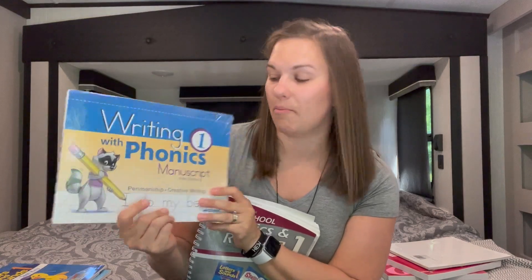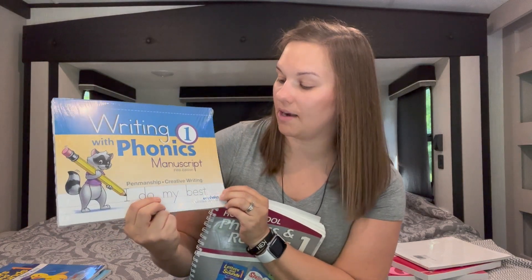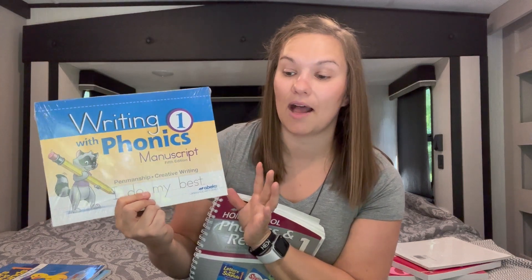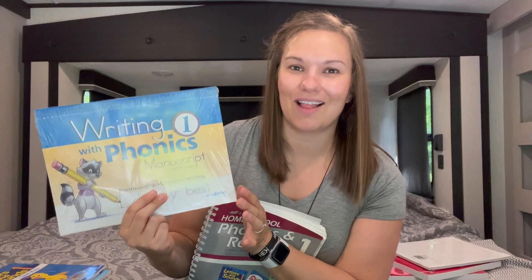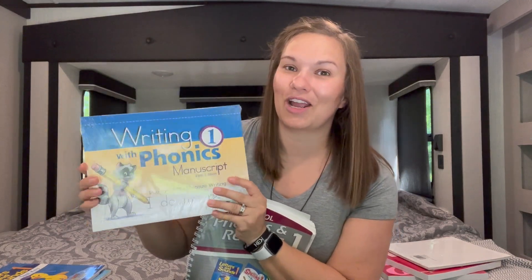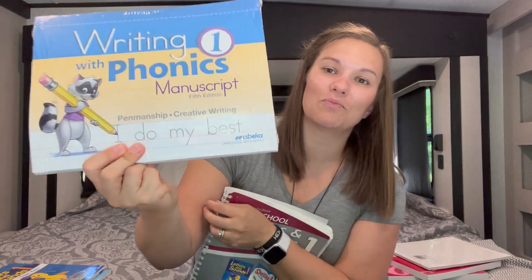Another thing I have to go along with ABeka is Writing with Phonics. This is just working on her writing, her penmanship, and making sure that she's forming her letters correctly. I do manuscript, and up through first grade — at second grade we switch over and learn cursive. She's a lefty and that adds a little bit of extra challenge, but we are muddling through it. We have some backward letters we still need to figure out, but she's actually doing a really good job with it. This is another loose leaf one — it's pretty much just giving her some letters and words and she's got to copy them.